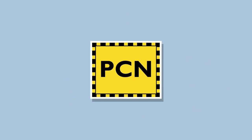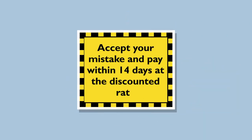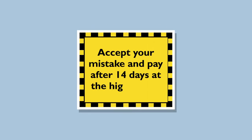If you've received a ticket, you can either accept your mistake and pay within 14 days at the discounted rate, or accept your mistake and pay after 14 days at the higher rate.